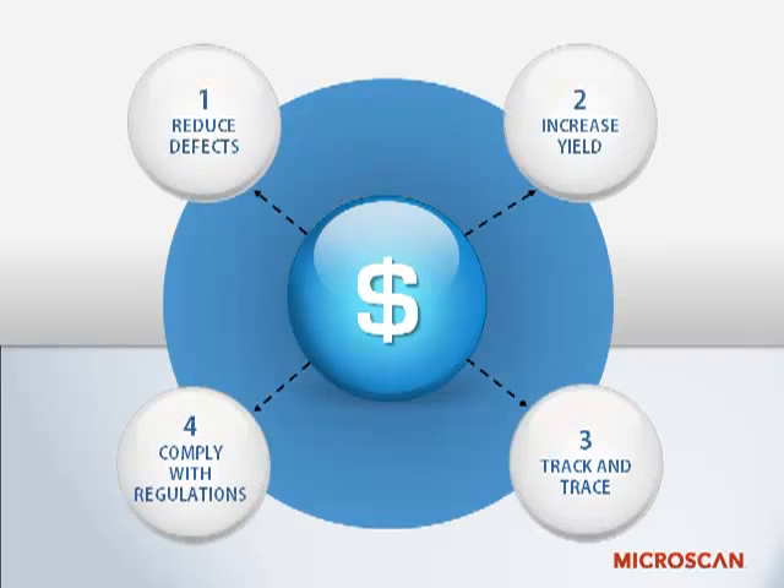Thinking in these terms, machine vision accomplishes this in several ways: by reducing defects, increasing yield, tracking parts and products, and facilitating compliance with regulations.